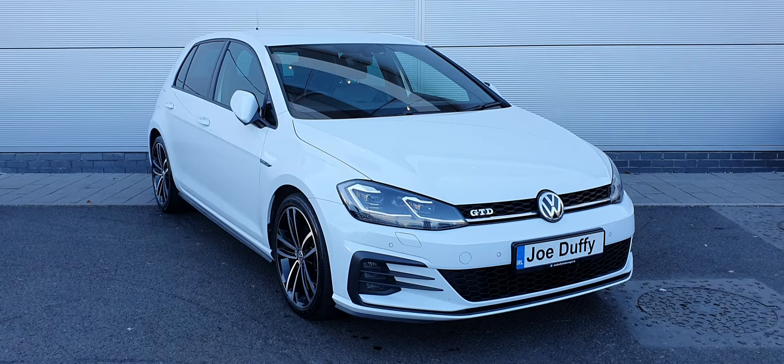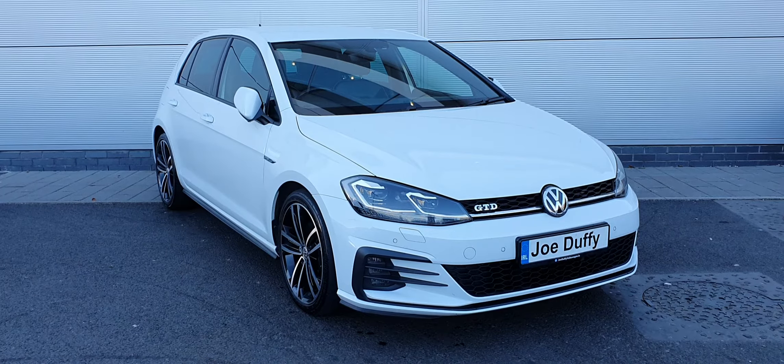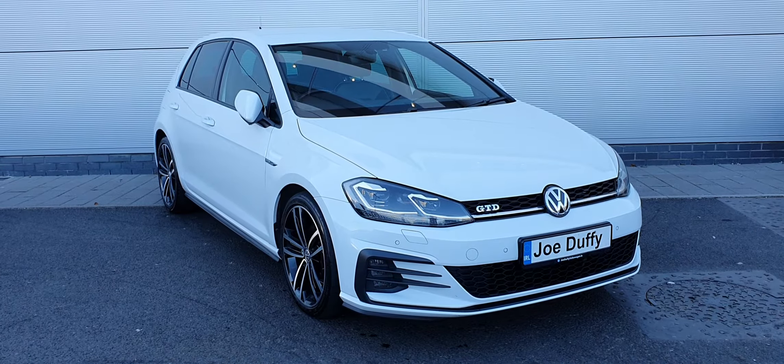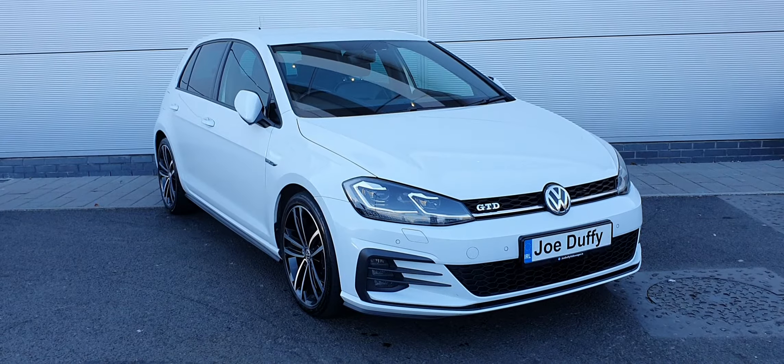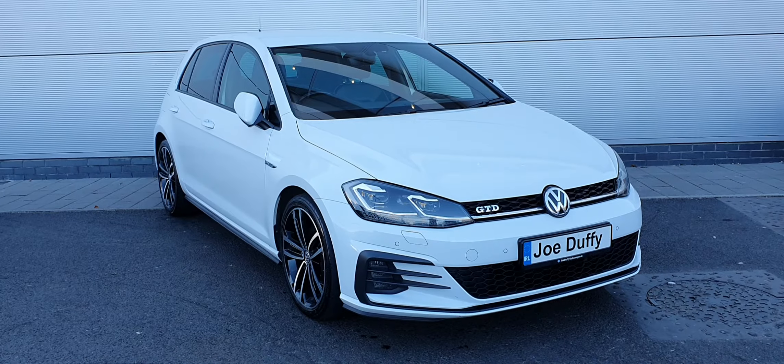This car has plenty of extras including LED headlamps, LED taillights with pulsing indicators, power folding wing mirrors, front and rear parking sensors, a reversing camera, 18 inch alloy wheels, rear privacy glass and many other features on the inside.